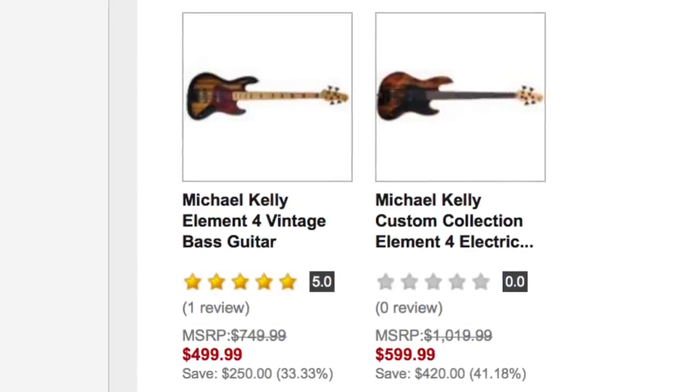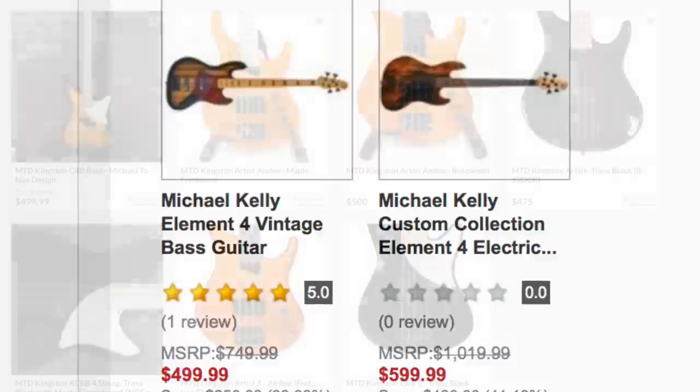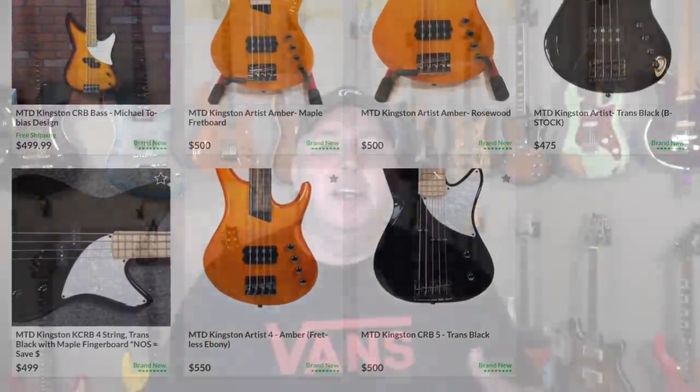Number 27 is Michael Kelly. As I said in the guitar video, it's owned by Sam Ash and I think they're making some pretty good stuff. However, there is almost next to no variety of products in this price point of $600 to $300.